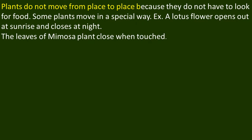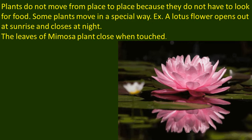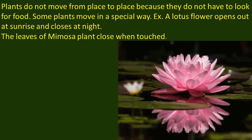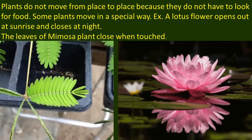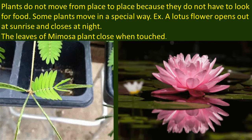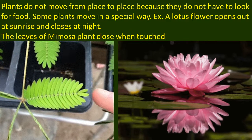Plants do not move from place to place because they do not have to look for food. Green plants make their own food. Some plants move in a special way. For example, a lotus flower opens out at sunrise and closes at night. The leaves of mimosa, i.e. touch-me-not plant, close when touched. Thus, plants show movement.